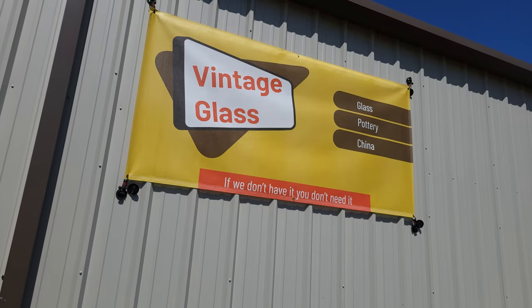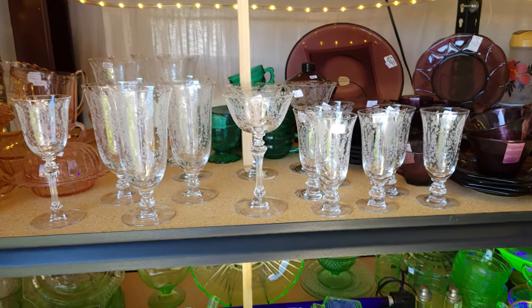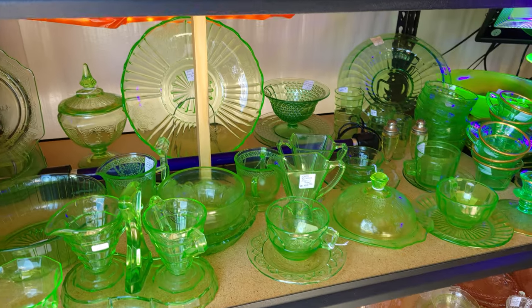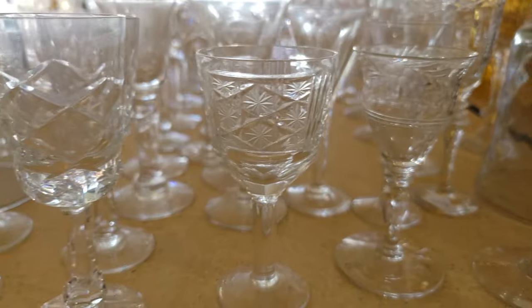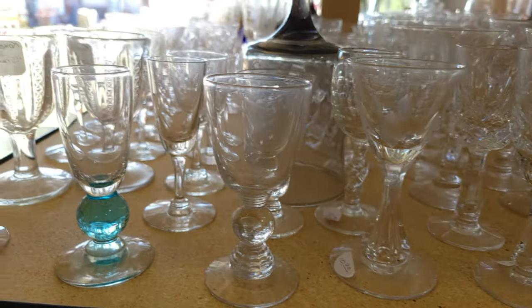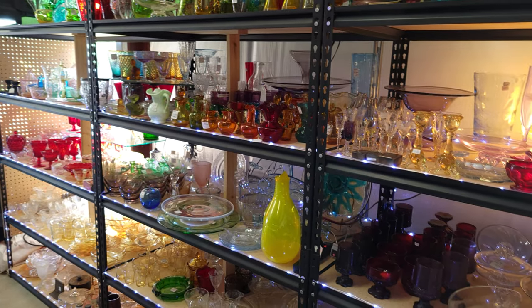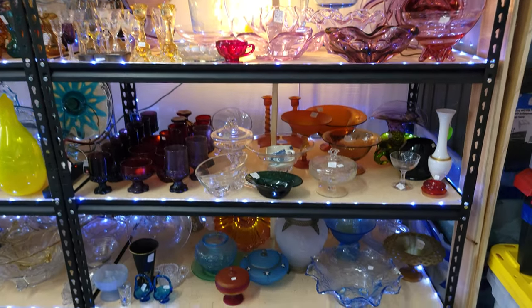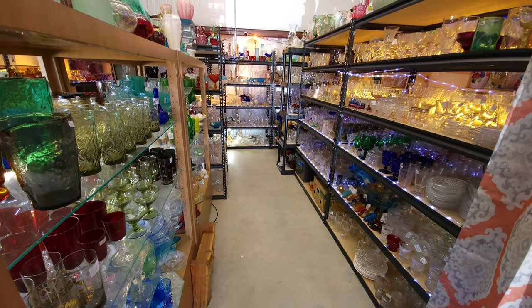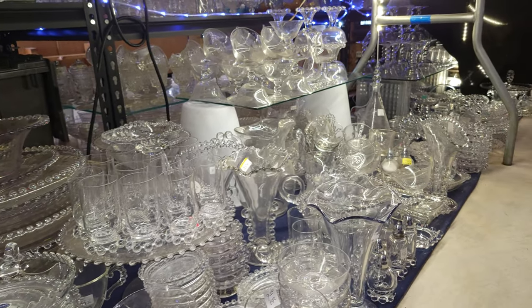Then we stopped at a vendor called Vintage Glass in The Venue, and all this person had was glass — some crystal, including one Waterford bowl, but mostly glass. If you were looking for anything in glass — etched glass, pressed glass, depression glass, cut-to-clear, even uranium glass — they had it. They also had one of the largest collections of candle wick I've seen. These are all shots of different aisles; that's just how much this one vendor had. It was quite a bit to see and a great vendor to visit.